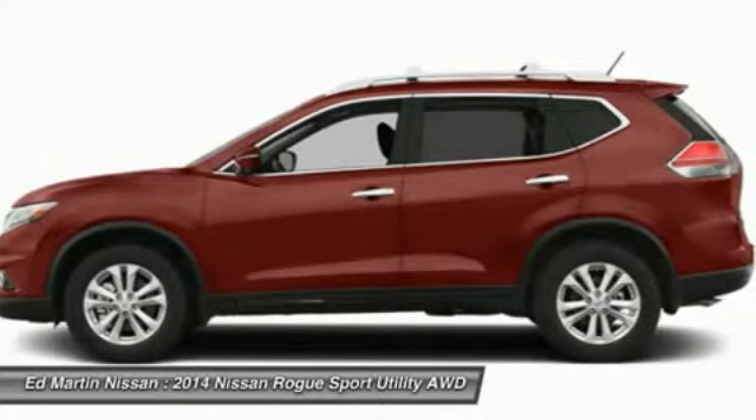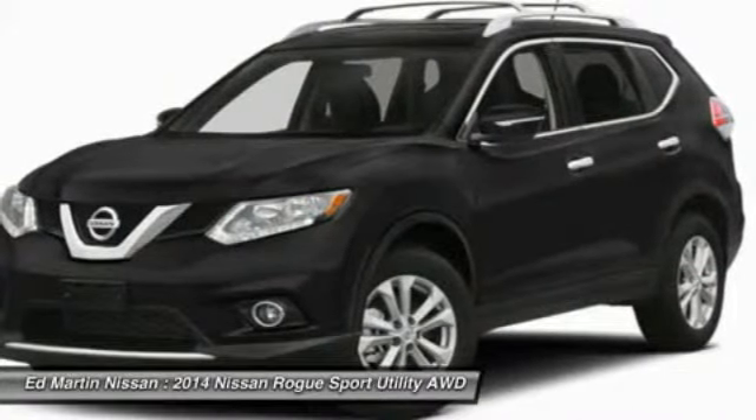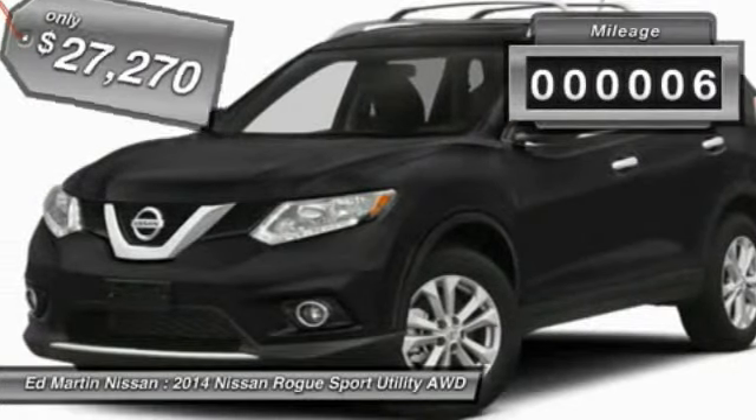With a 5-star side impact safety rating and intuitive all-wheel drive for competent handling, the Rogue is more than you expect and everything you deserve, and is priced below $30,000. This vehicle has less than 100 miles.